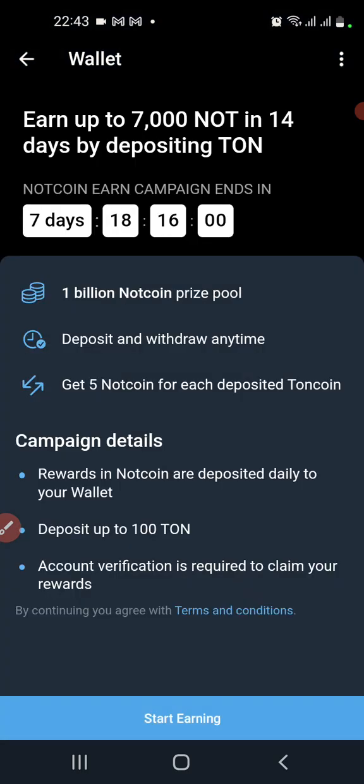Similarly, when you stake TON, you get Notcoin. Up to 7,000 Notcoin in 14 days by deposit — a 7-day, 1 billion Notcoin prize pool. Deposit and withdraw any time. For each deposited TON, you get 5 Notcoin; for 10 TON you get 50 Notcoin. The campaign reward in Notcoin is paid daily to your wallet.